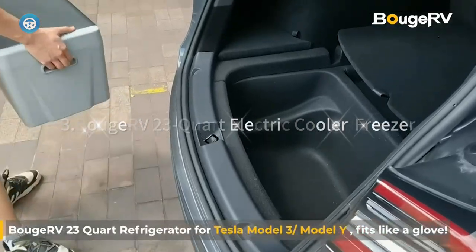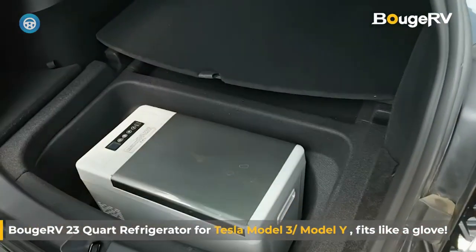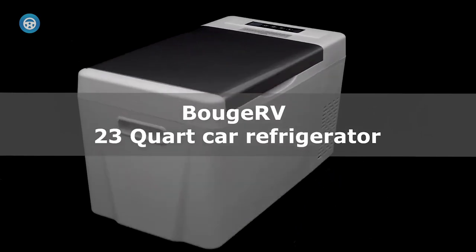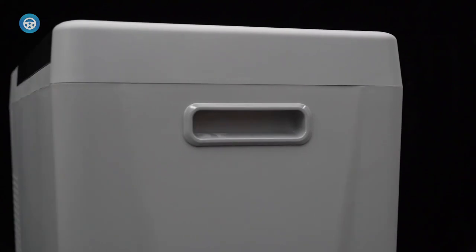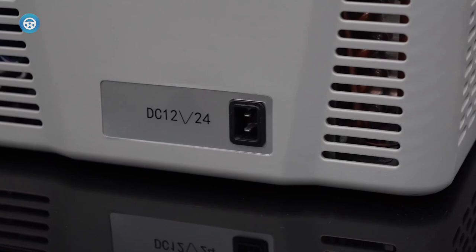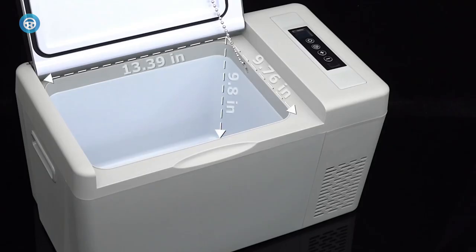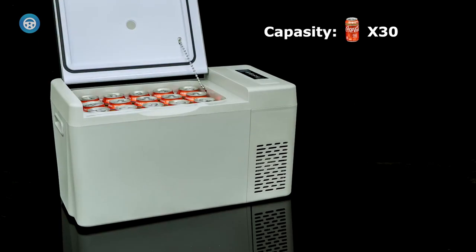3. Buje RV 23 Quart Electric Cooler Freezer. If you're looking for a great deal on a portable electric car freezer, you've found it. We really liked the compact size of the Buje RV — its dimensions are ideal for road trips in small cars. As far as performance, the Buje RV was comparable with our best budget cooler listed above but came up just short with its insulation. Once unplugged, it lost its internal temp just a tad faster than the Alpicool. But it costs about a hundred bucks less, and Alpicool doesn't make a model that's this compact.